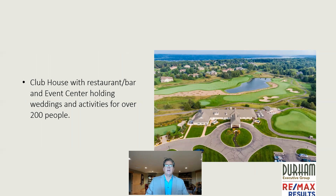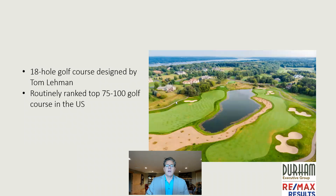The clubhouse has a restaurant and a bar, and an event center that holds up to 200 people. As you can see, the golf course in the neighborhood is beautiful. The golf course was designed by Tom Lehman, and it routinely ranks in the top 75 to 100 golf courses nationally.